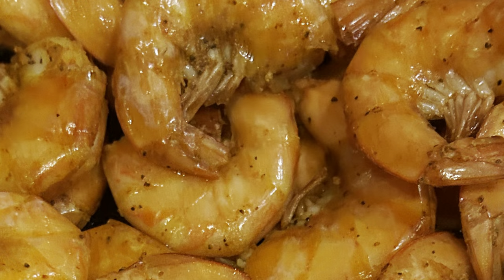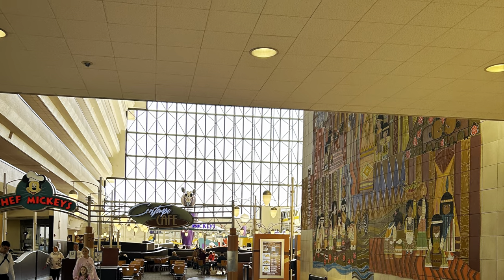So without any further ado, why don't we take a look and see what the top 5 things are that you can buy to eat inside the Disney Bubble.